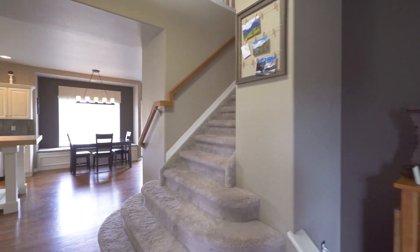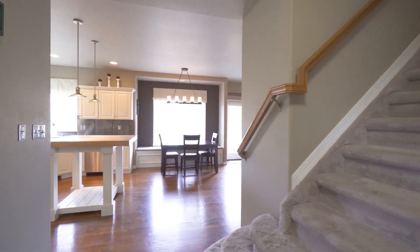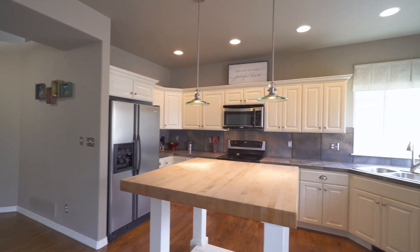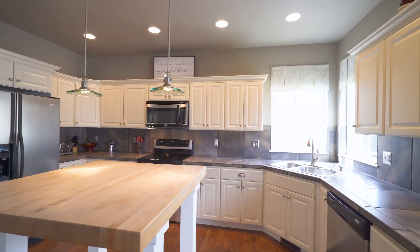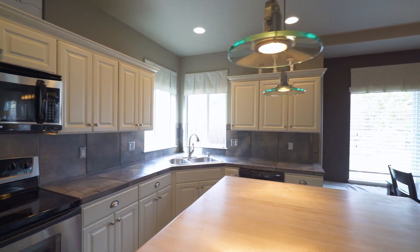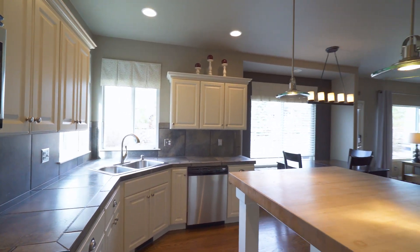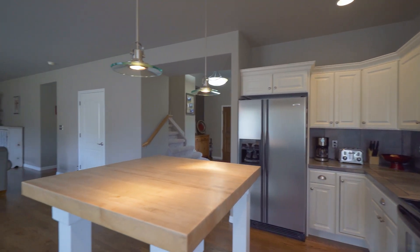As you enter the home, you'll immediately notice the beautiful hardwood floors throughout the main level as well as the high ceilings. This home's special features include contemporary decor throughout with high-end flooring, paint and fixtures, and central air.